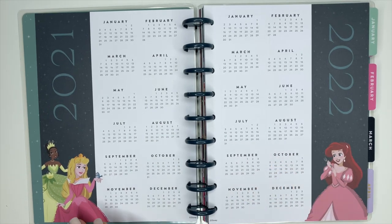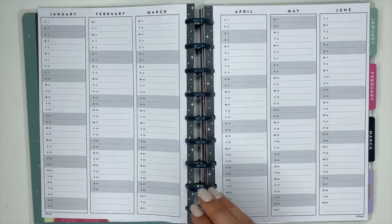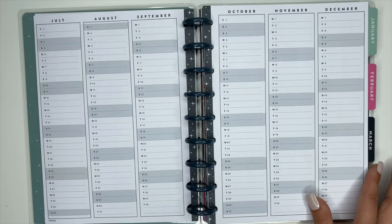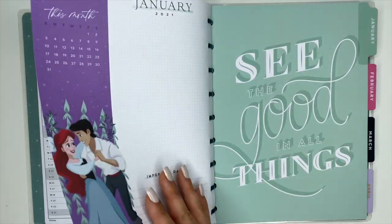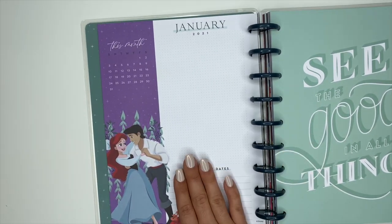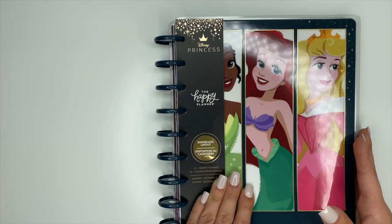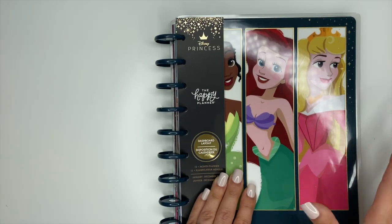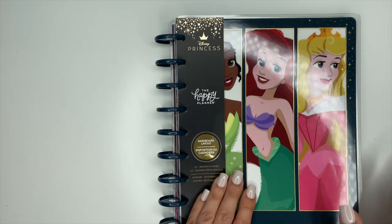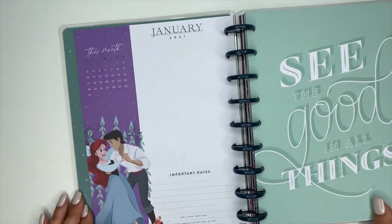Then we open it up and we have the year-at-a-glance pages — 2021 and 2022 — with the princesses down at the bottom, and then your yearly planning pages. Then we go to the currently page. The cover is going to dictate which princesses are throughout the planner, so the main princesses throughout this one are Tiana, Ariel, and Sleeping Beauty, but there will be some other princesses sprinkled throughout.